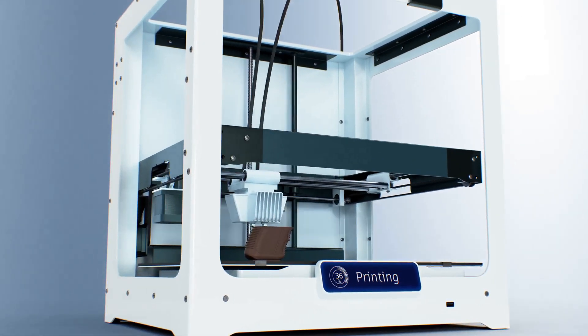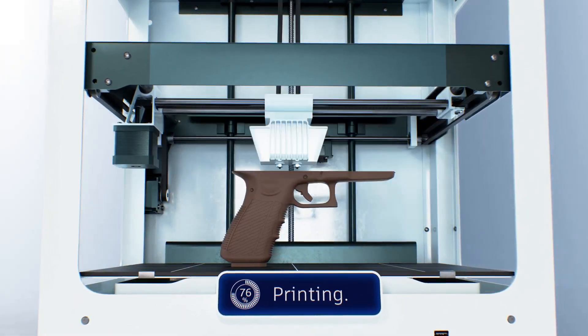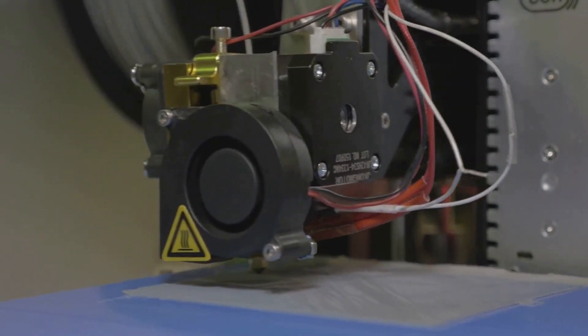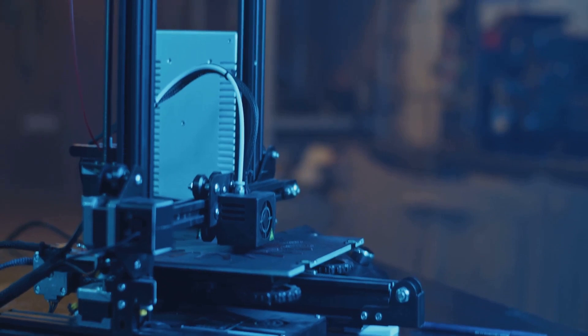A 3D printed gun is a firearm that's mostly made through 3D printing technology. Using materials like plastic or metal, a 3D printer can build layers upon layers to create a functional weapon. Sounds like sci-fi, right? But it's very real.